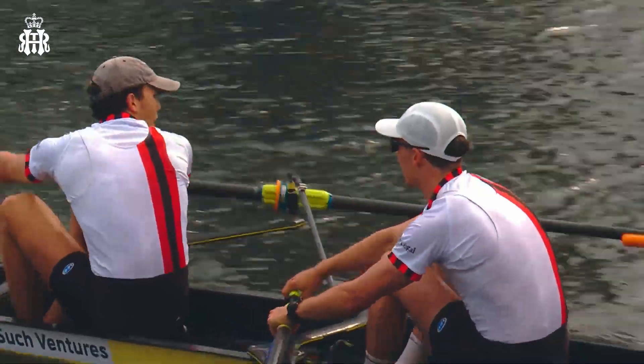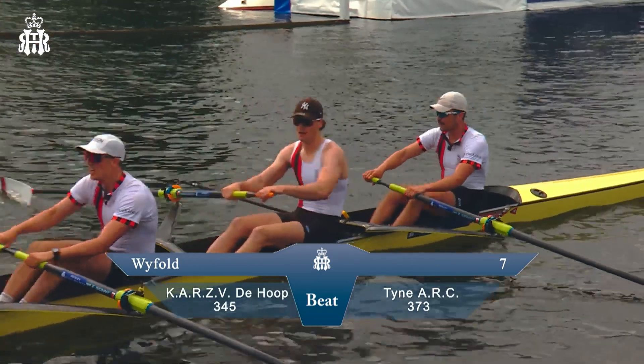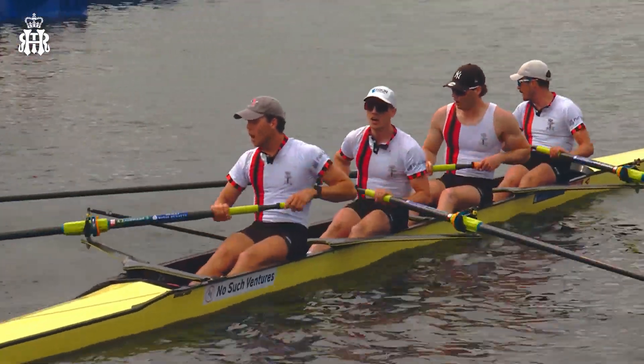And Tyne over the line now. William Shaw in the stroke seat, Thomas Campbell, Edward Gaskuff and James McLennan. Over the line.